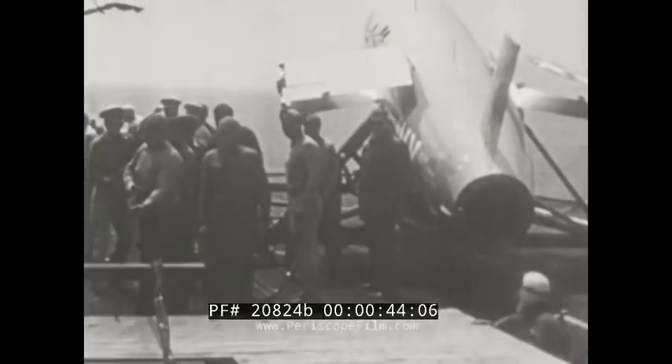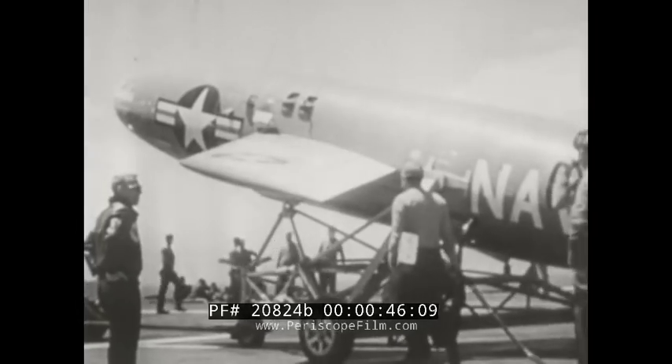Like a swept-wing fighter, the Navy's top-secret guided missile, the Regulus, is ready for firing at sea.